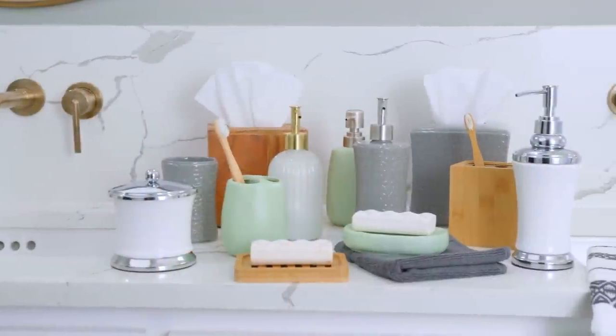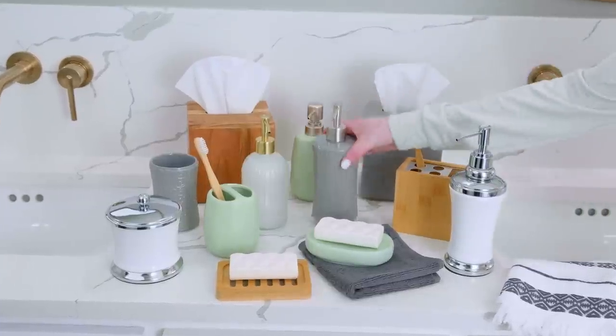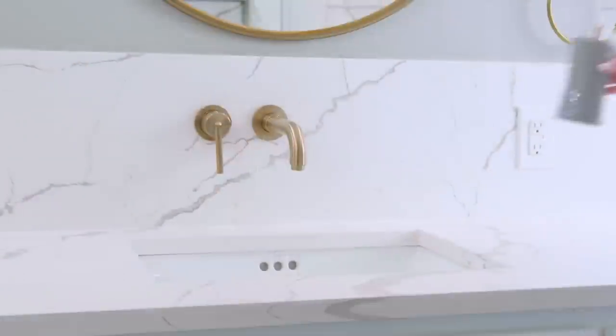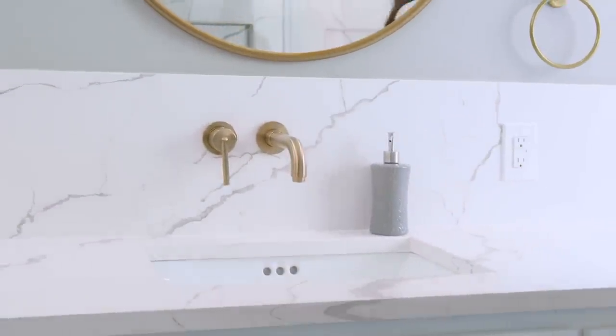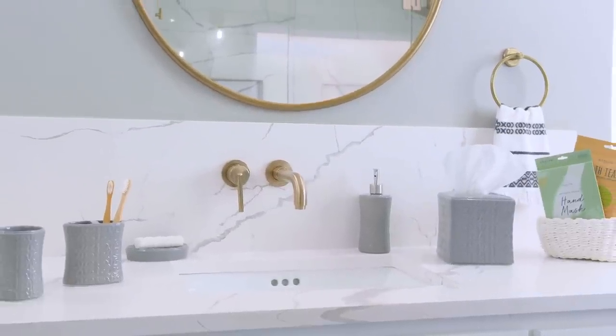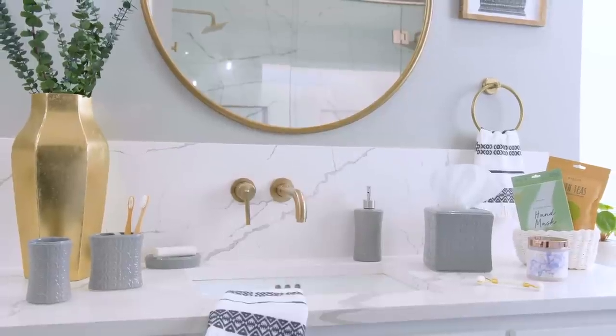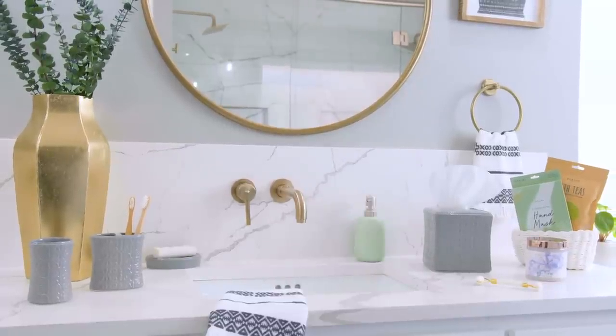When it comes to selecting pieces for your countertop, even basics such as soap dispensers can shape the overall look of your bathroom. Coordinating collections of accessories, including everything from tissue covers to toothbrush holders, help bring a polished, cohesive feeling to your bathroom. You can even mix and match to create a style that's uniquely yours.